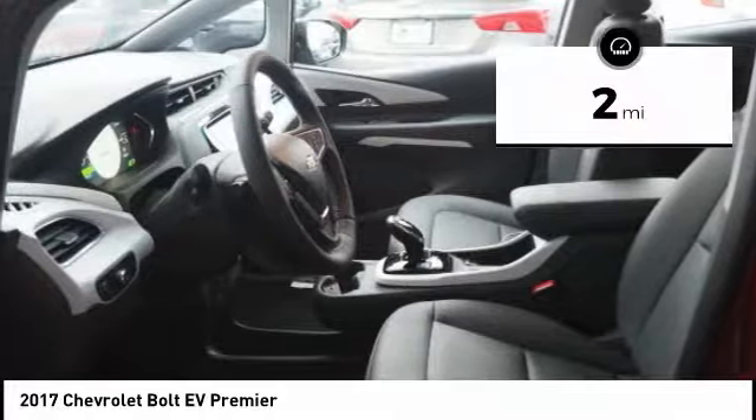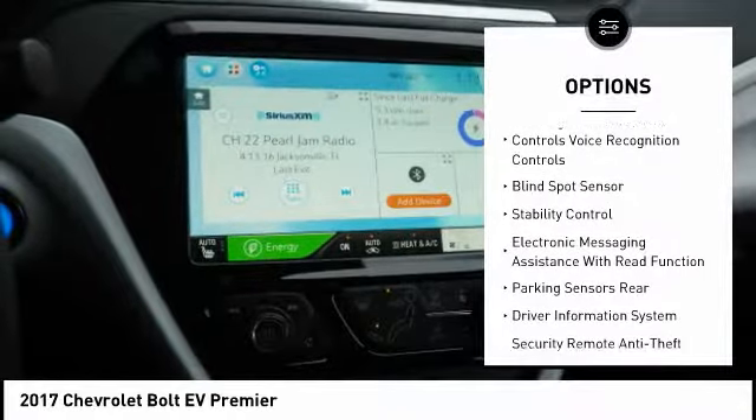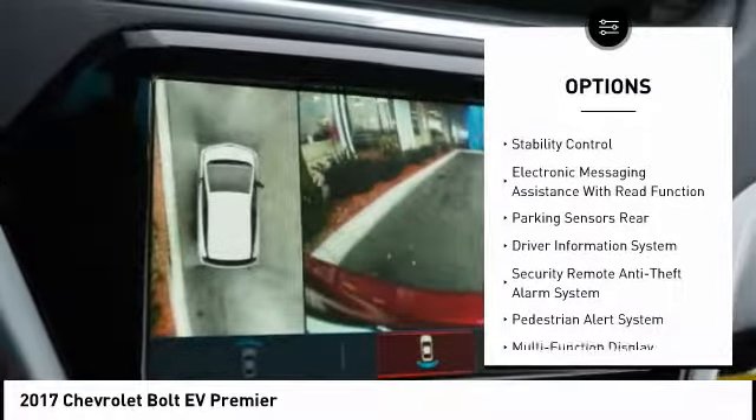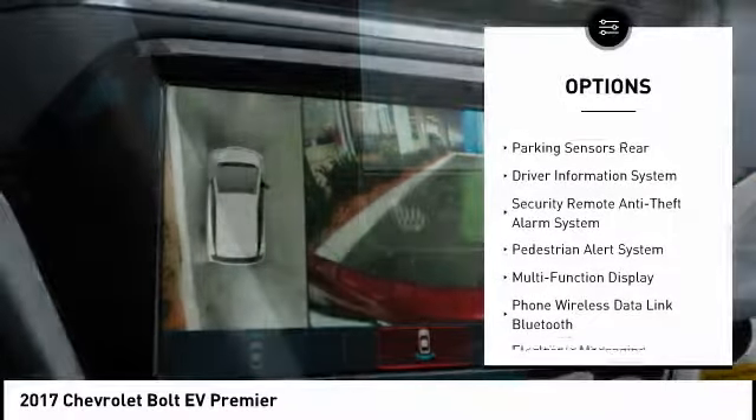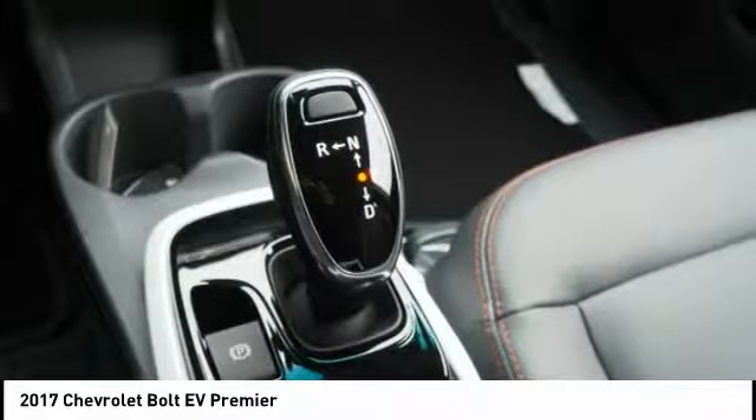Here are some of this vehicle's great options: remote engine start, traction control, stability control, power steering, cruise control, child safety locks, power brakes, heated steering wheel, trip odometer, and trip computer.